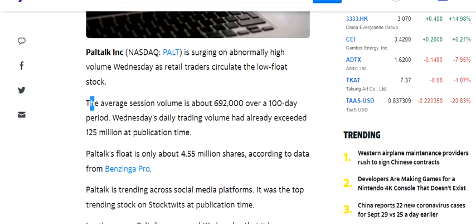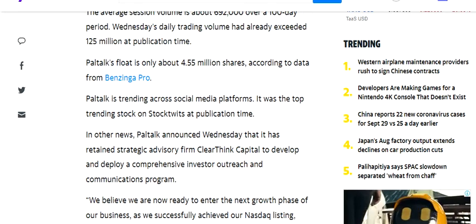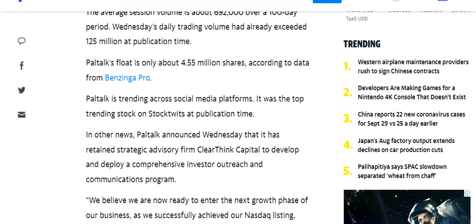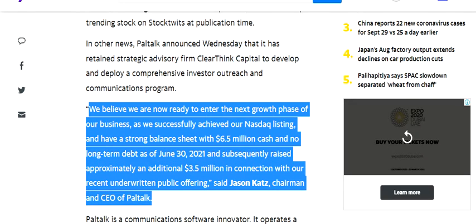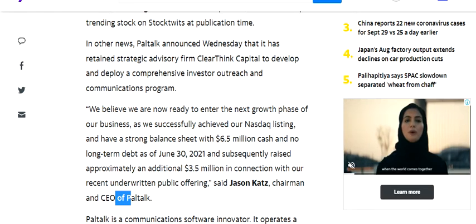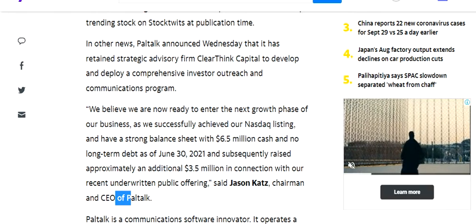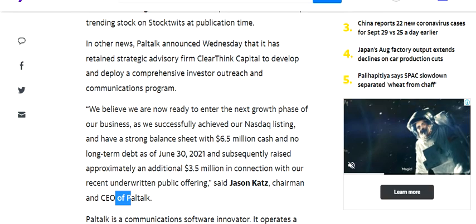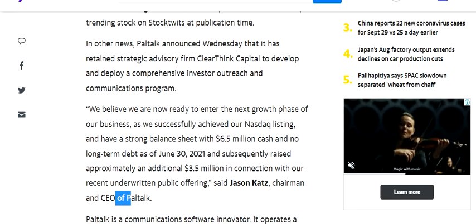First of all, the stock has started trading with heavy volumes, and with this news the stock has been trending across social media platforms. On top of that, the CEO has said that they believe they are now ready to enter the next growth phase of the business.